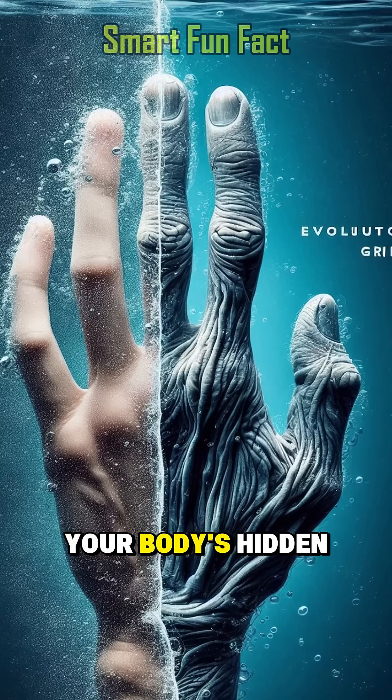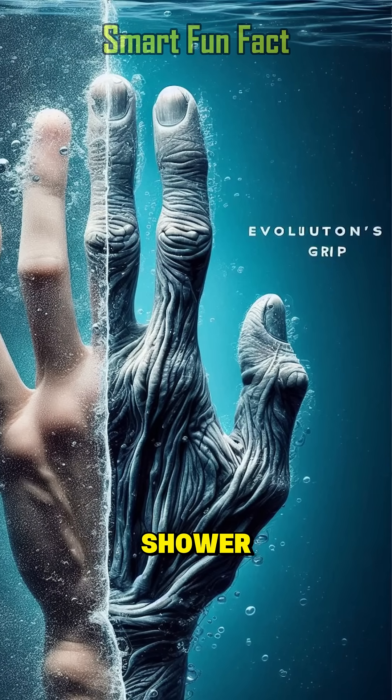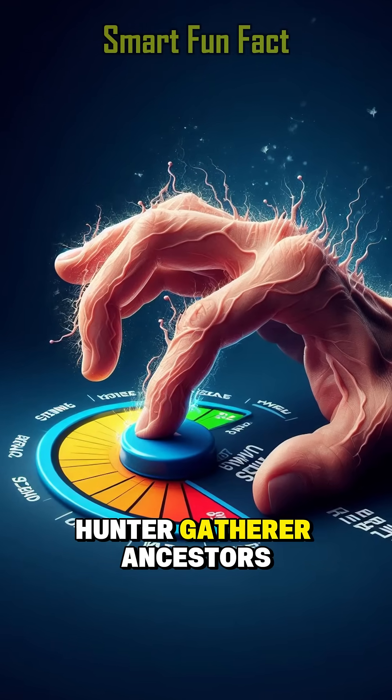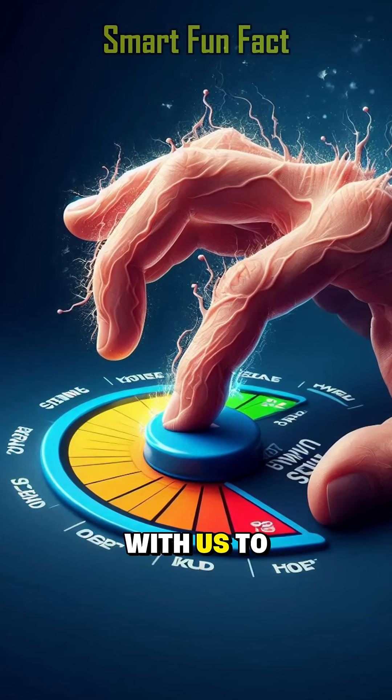Wrinkled fingers are your body's hidden survival switch. So every time your fingers get wrinkled after a shower, remember it's a superpower inherited from your hunter-gatherer ancestors. Not a weakness, but an evolutionary weapon we secretly carry with us to this day.